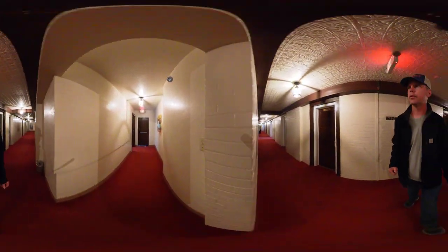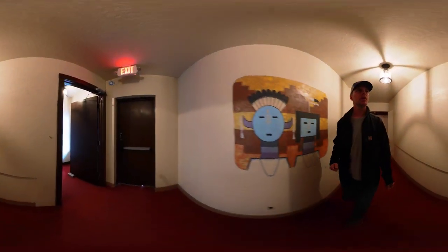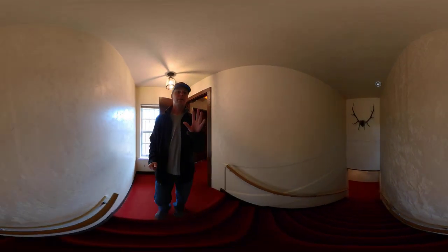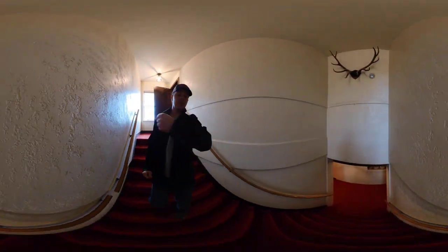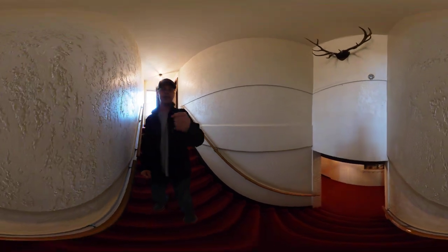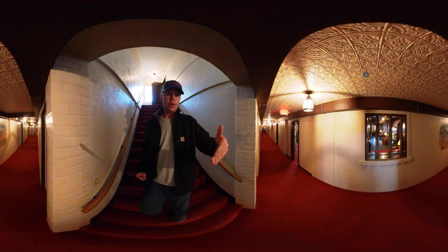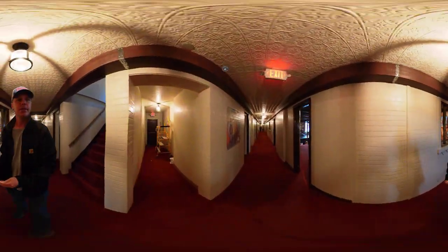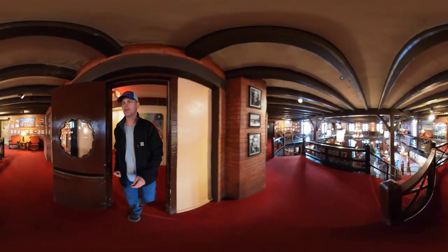I was going to take the elevator down but someone's in it, so I'm going to walk down the stairs and then bring you up on the elevator — because it's not just a normal elevator. You slide the door open, there's a screen and a cage, you press the button, and you can see all the internals working. I've never been in one like that before and it's pretty cool. Here's the second level.